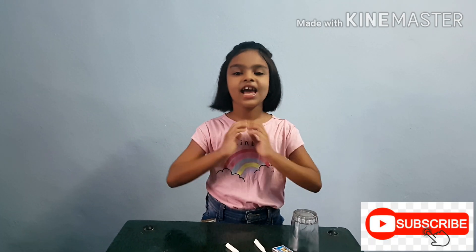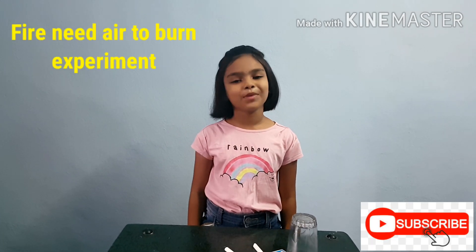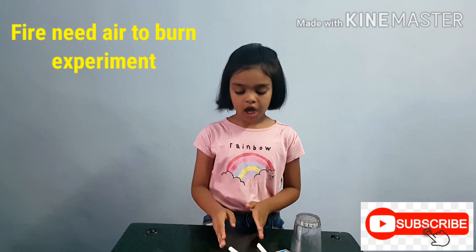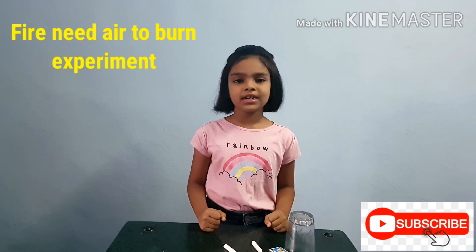Hi all. Namaste. Today I am going to do a small experiment to prove that a fire needs air to burn.